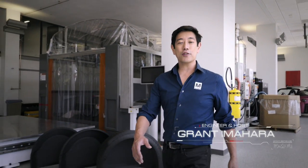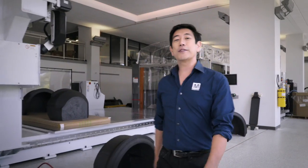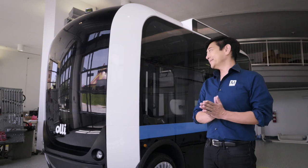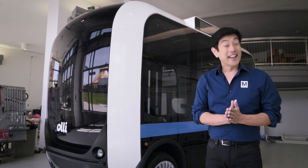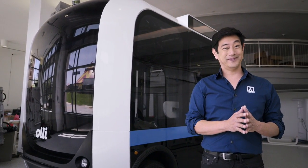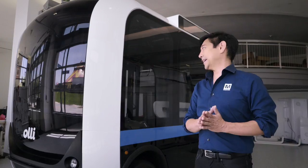Grant Imahara here to announce Mouser's newest challenge: designing innovative features for the autonomous vehicle of the future. And what better way to do that than while standing next to a self-driving shuttle. Right, Ollie? I am sorry, I did not catch that. Did I mention it has Watson language processing on board? You did not. But you have now corrected your thoughtless error. Sorry, buddy.